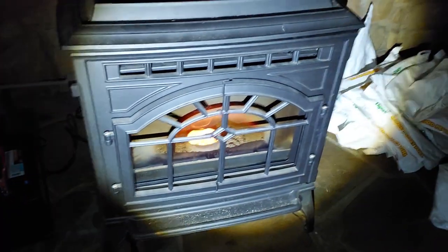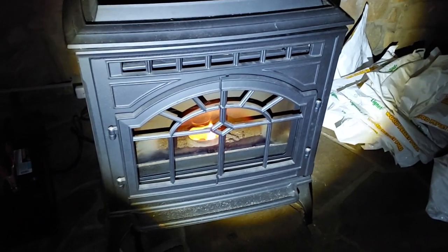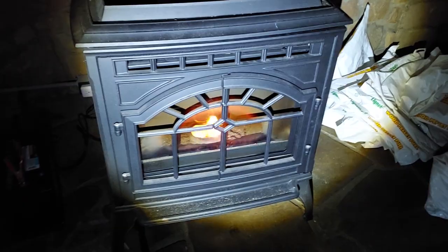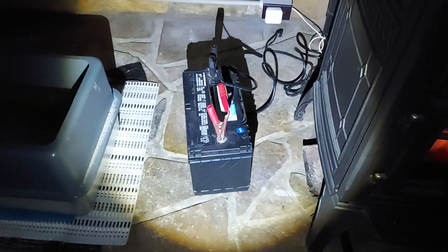You have to manually light the fire with a certain gel — you can't use gas or anything — and there's a sequence to everything, but it works. I've had this thing running going on 15 hours under the first battery, maybe a little more. This is the second battery now. It's always nice to have extra batteries.